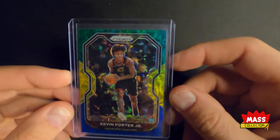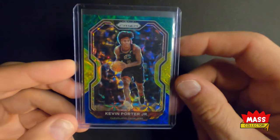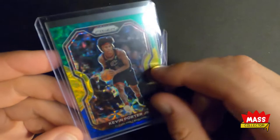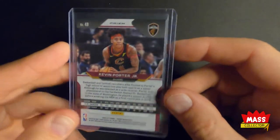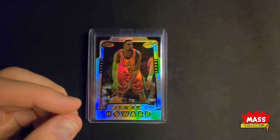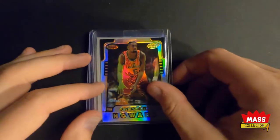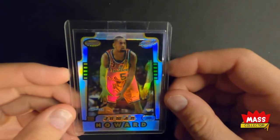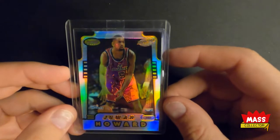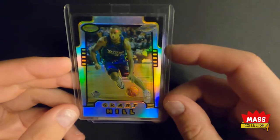I had Kevin Porter Jr. in a choice break and hit the blue, yellow, and green. It's not numbered, but Choice — you know, it's not easy to get the players you're looking for because there's only about eight cards in a box. I got another one of these Juan Howard and Grant Hill Bowman's Best Honor Roll cards.